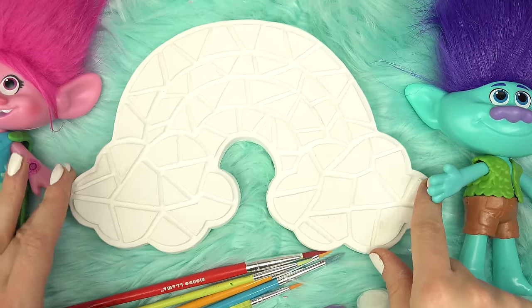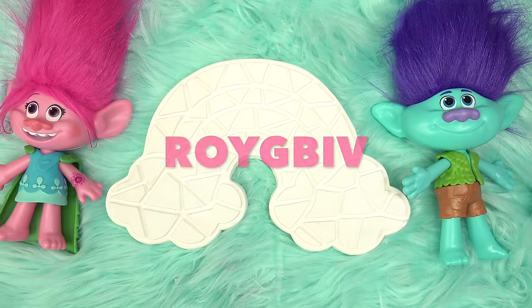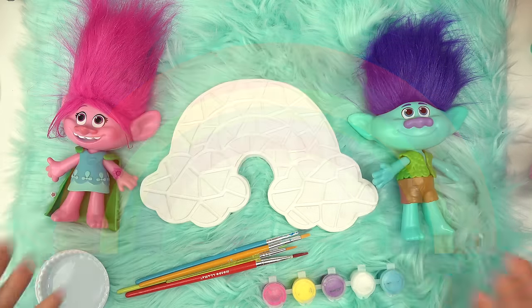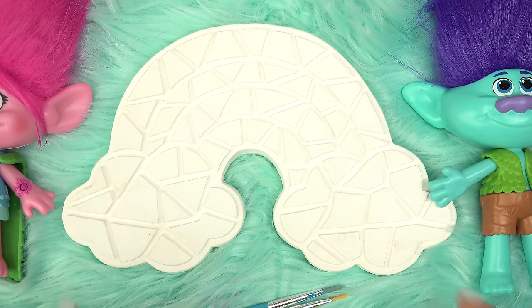What colors should we paint the rainbow? Do you know the colors of the rainbow? Just remember Roy G. Biv — it's red, orange, yellow, green, blue, indigo, violet. I don't know if I'm going to use all of those colors today, but we sure are going to make the rainbow pop with lots of color.